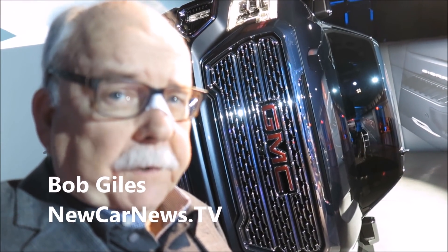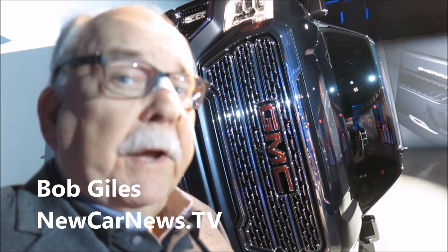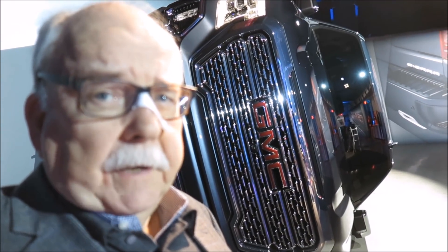Big vehicles, big trucks, big sellers — big news today from GMC about the new Sierra.